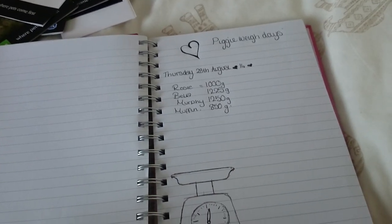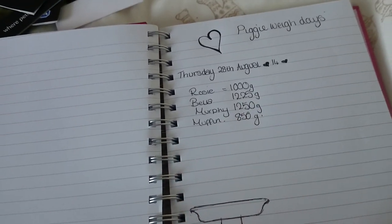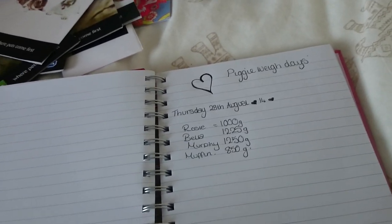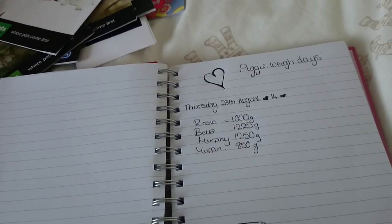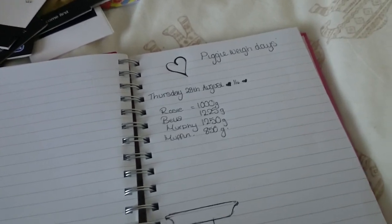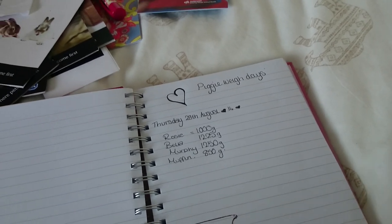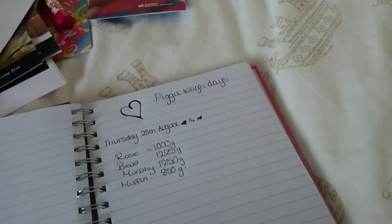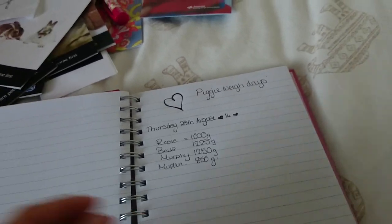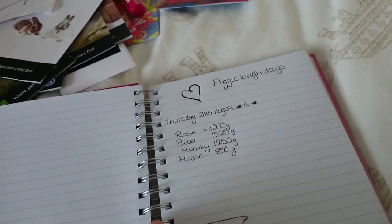Then this is the piggy weigh days. We've got a picture of some scales, and then their weights. I have the other weights in my other box — I started weighing them at the beginning of the summer holidays and I've just kept up with it. I've put the most recent one in, taken last night. They have been pretty good — their weights haven't really changed much, so I'm just going to keep tracking this.